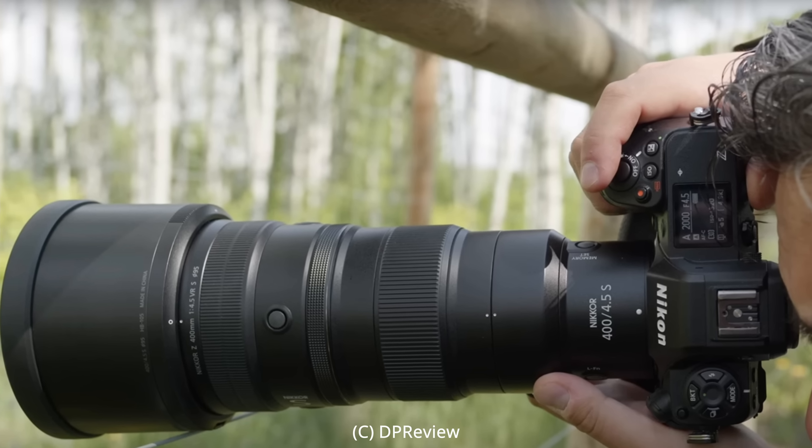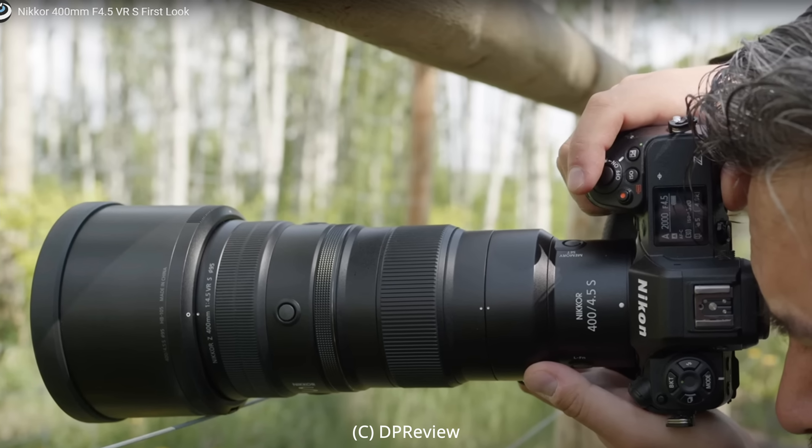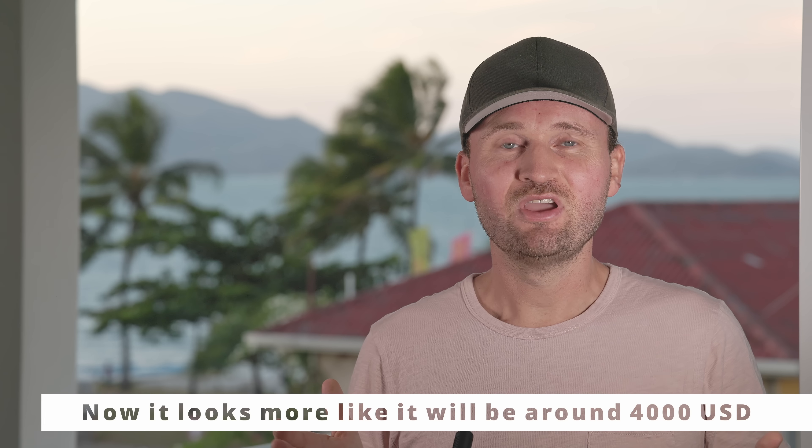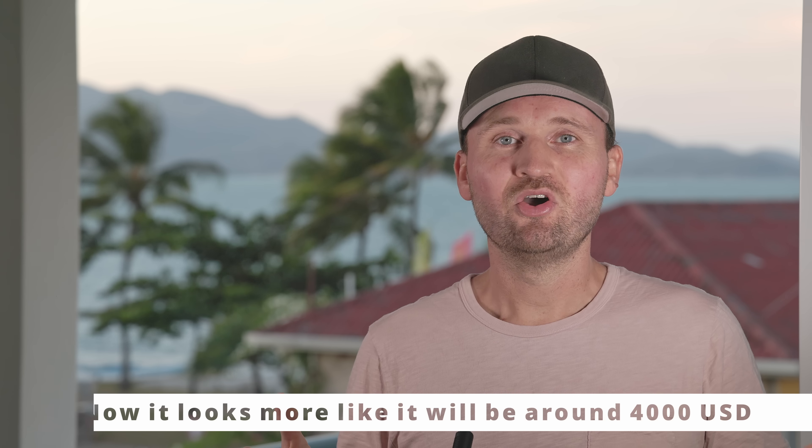By now we've also seen a few previews of the Nikon 400mm f/4.5 lens, and the lens looks great — it's small, lightweight, and rumored to cost only around $2,000 USD. All in all a fantastic package, but my main question remains: who is the main target for that lens? Because it would have to significantly outperform the 100-400mm, as Nikon has an excellent lens there and you just have more flexibility with that zoom. So I'm curious to see who's going to buy it and how it actually performs in the field.